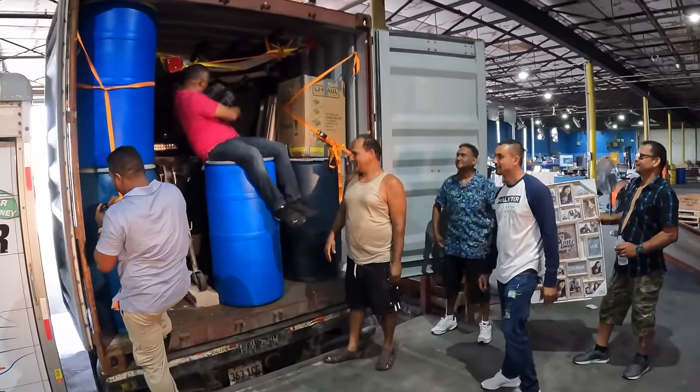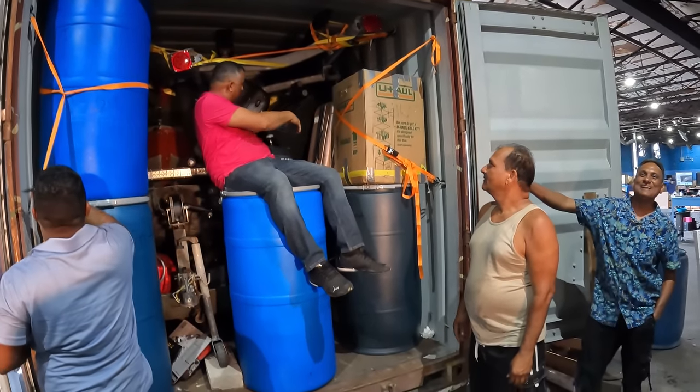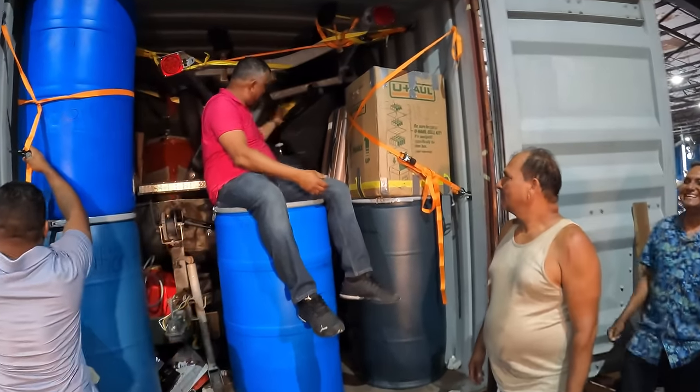Look how it's going — container is full up and we still have extra space. Come on — you're going back in this container, man.